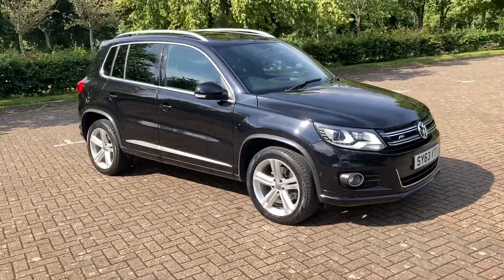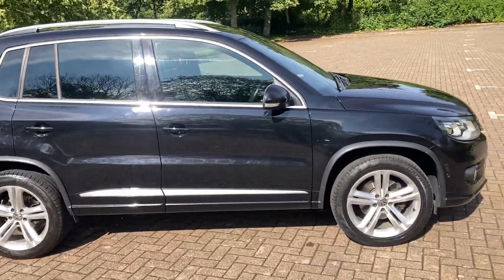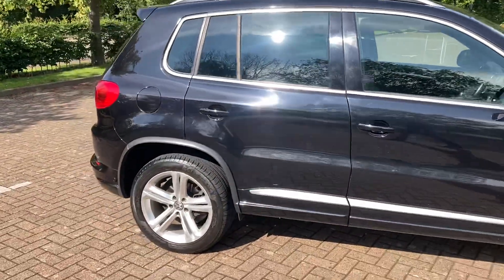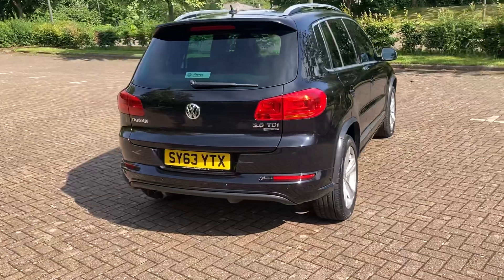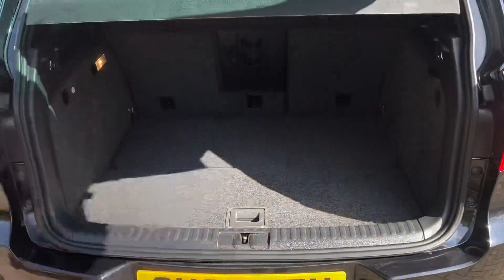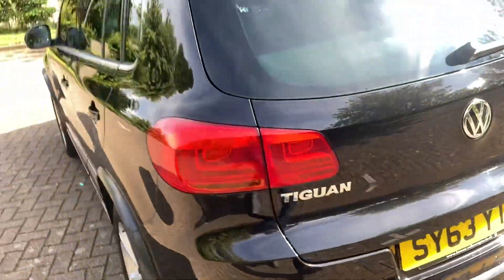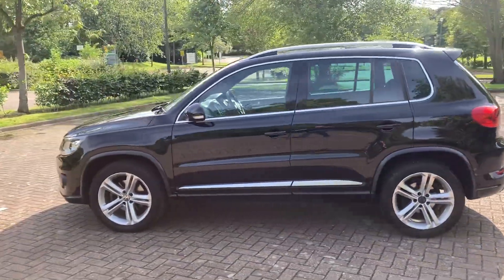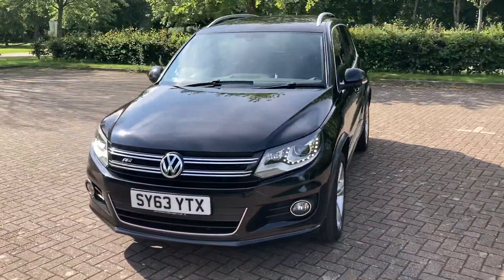63 plate VW Tiguan, it's the 2 litre TDI 4Motion and it's the R-Line model. It's got 16 inch alloy wheels, rear privacy windows, rear parking sensors, parcel shelves, and front parking sensors too.